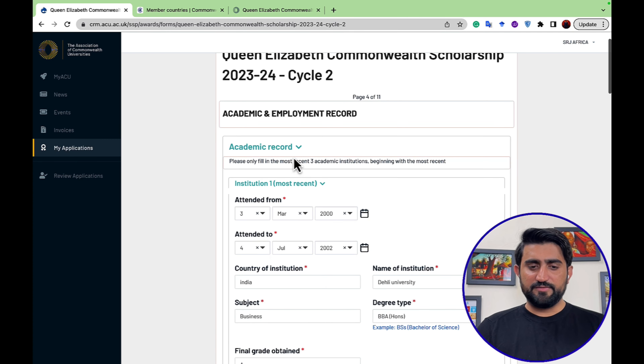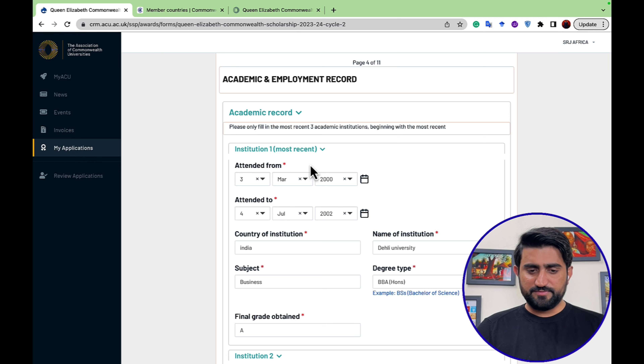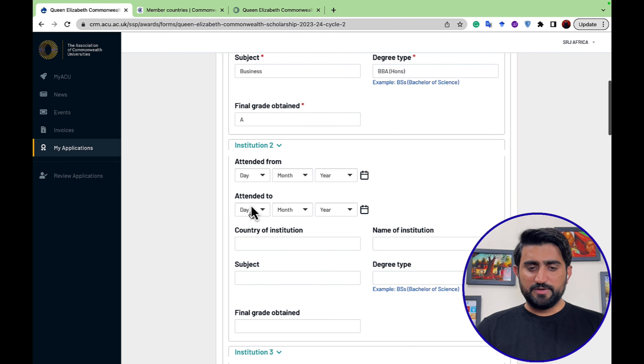The next section is academic and employment record. If you have work experience, you can add information related to your employment. You will also enter when you started and finished your bachelor's degree, the country and name of institution, subject, degree type, and final grade obtained. You can also add your high school education record.